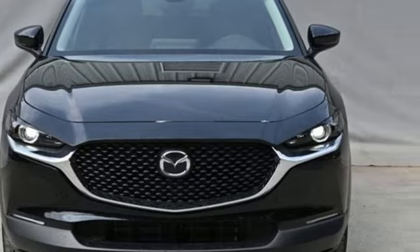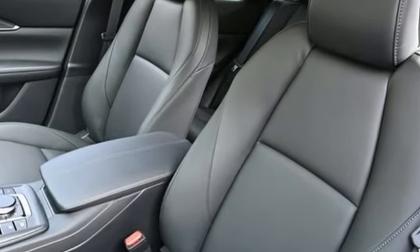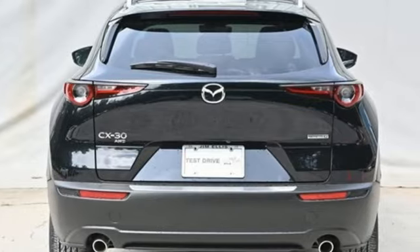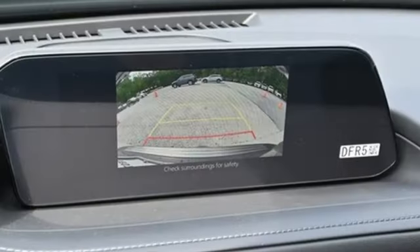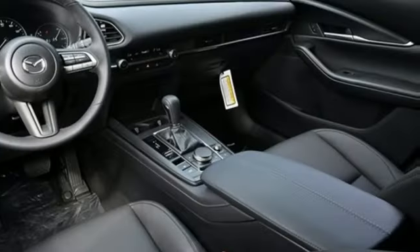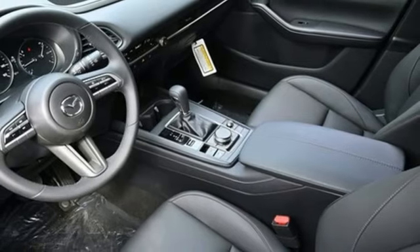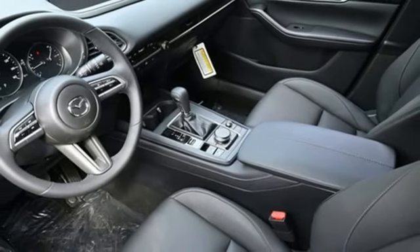Inline four-cylinder engine, dual-zone climate control, streaming audio, front heated bucket seats, Wi-Fi hotspot, external memory control, express open and close sliding and tilting sunroof, memory exterior door mirror settings, and automatic transmission. Hurry in today and see it for yourself.